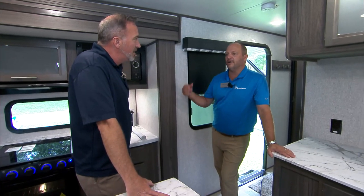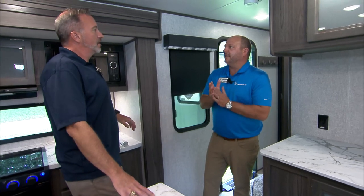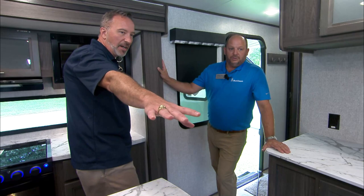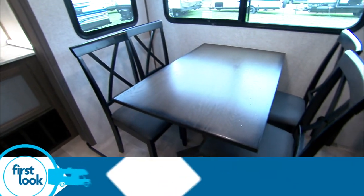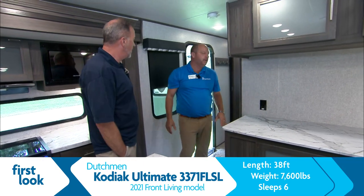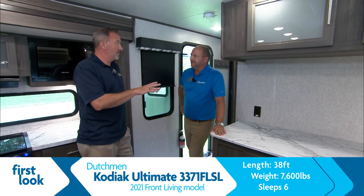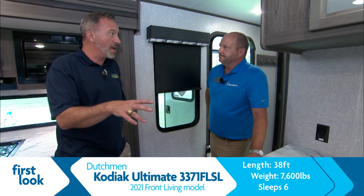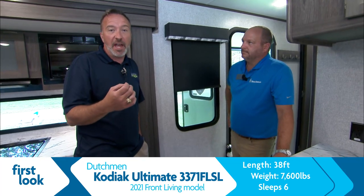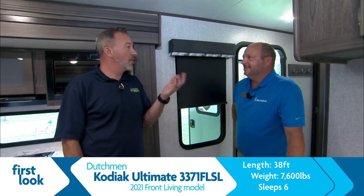At 7,600 pounds you hit that half-ton market — that was the real goal, to bring that traditional fifth wheel floor plan into this segment for the truck buyer who wants to save the bed of his truck. With the freestanding setup you can sleep comfortably four to six people. This is a great couples coach — a couples retreat. But it's more than that; you have the space and style to accommodate and entertain a family comfortably.